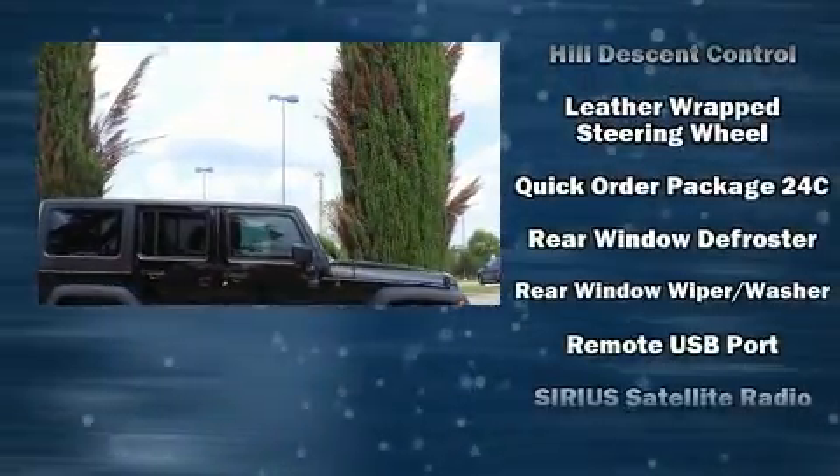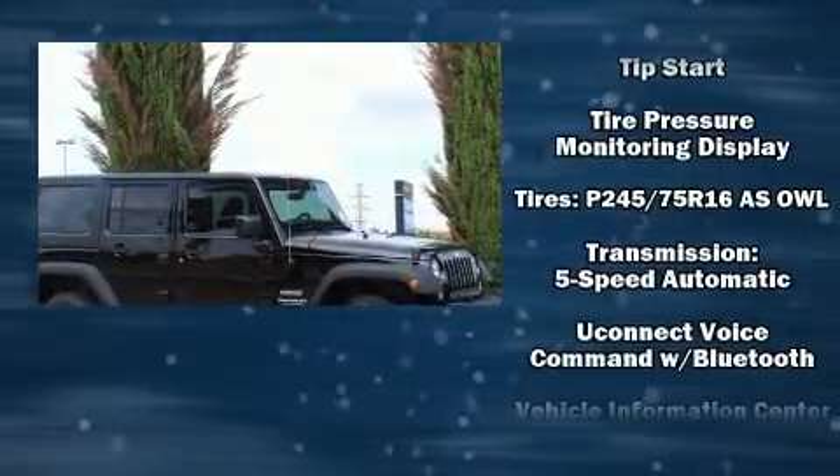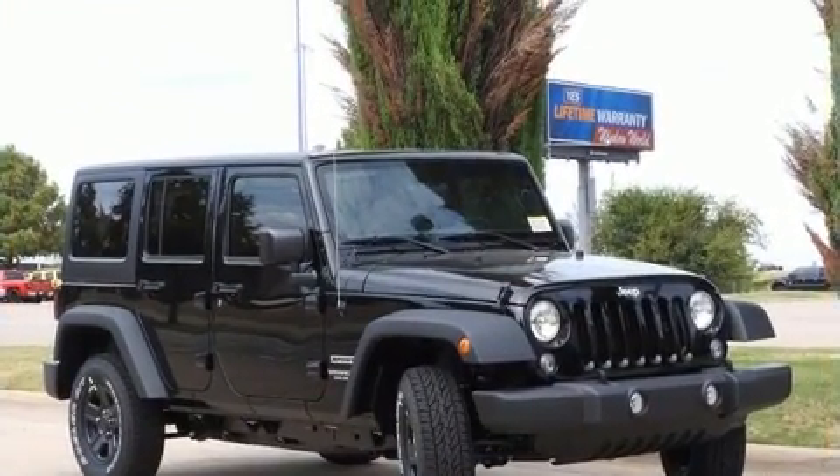traction control, brake assist, ignition disabling, and four-wheel disc brakes with ABS. For added security, dynamic stability control supplements the drivetrain.